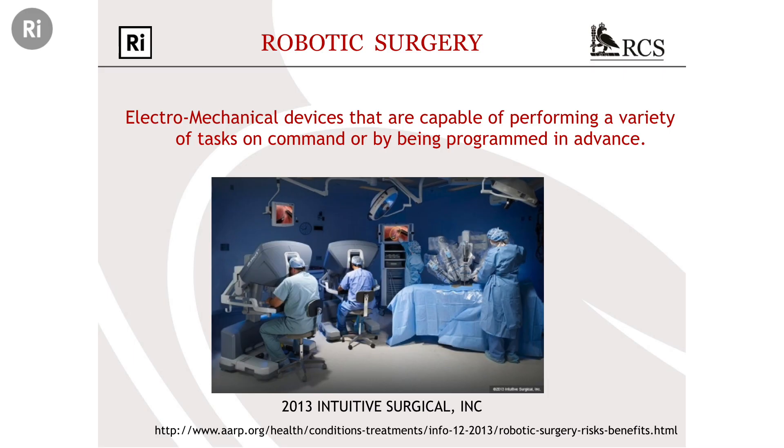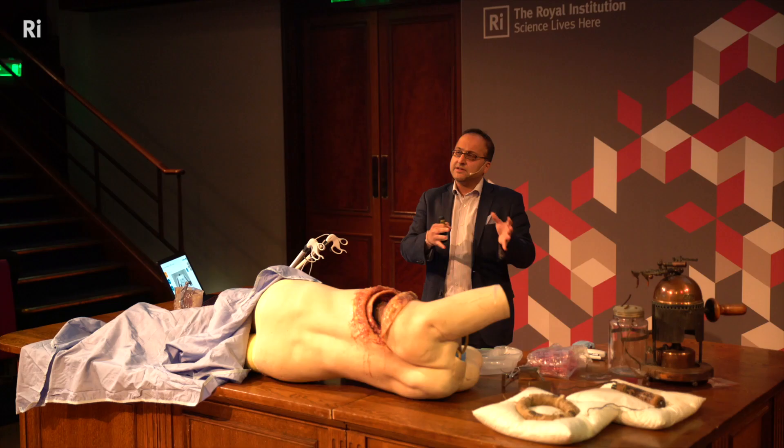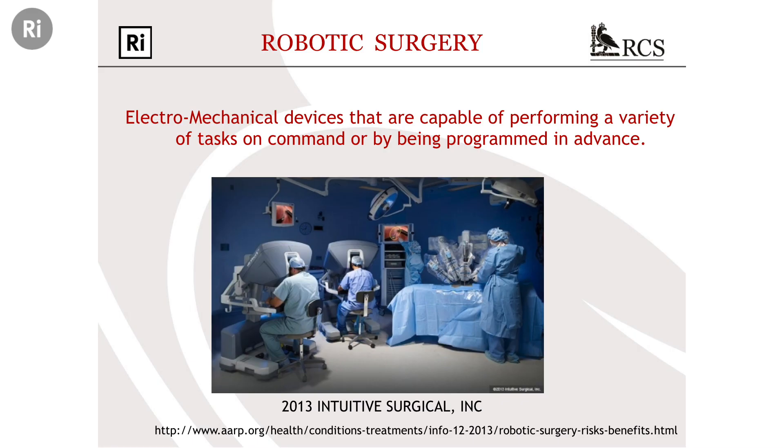Moving on now to robotics and robotic-assisted surgery. This refers to surgical technology that places a computer-assisted electromechanical device between the surgeon and the patient, but the surgeon is still in control of the robot. This is the kind of system we use at Guy's Hospital — the DaVinci robot. Here's the console where the surgeon sits; the robot is docked at the patient's bedside; here's an assistant who changes the robotic instruments. It's a master-slave system.